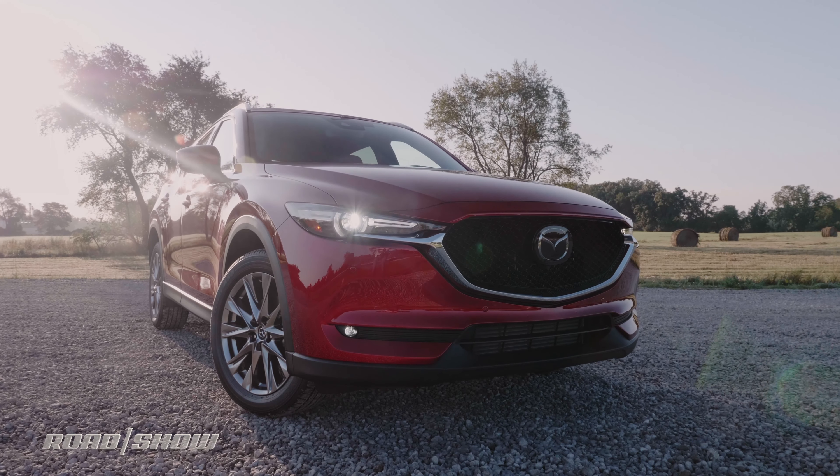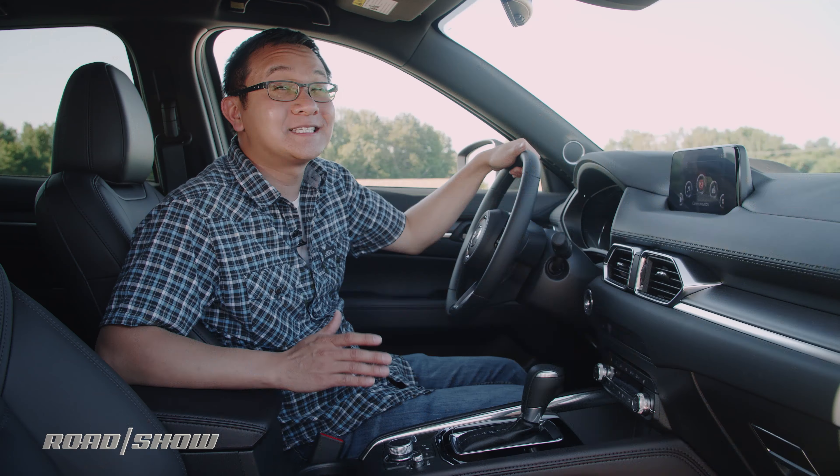Welcome to the cockpit of the 2019 Mazda CX-5 Signature Diesel for a rundown of all the technology features stuffed inside of this nicely trimmed cabin.